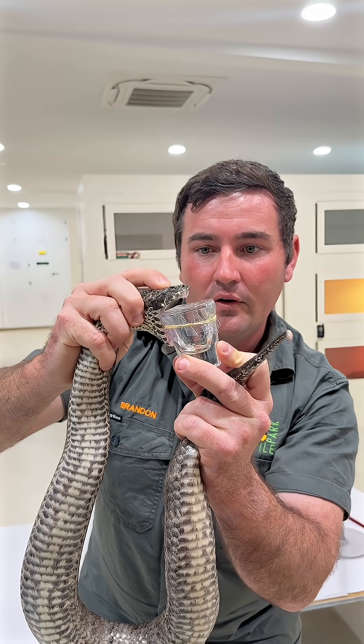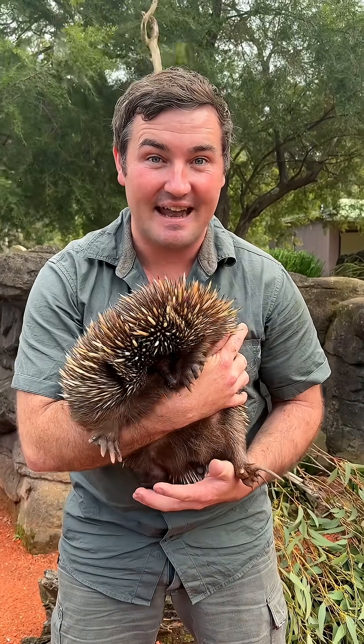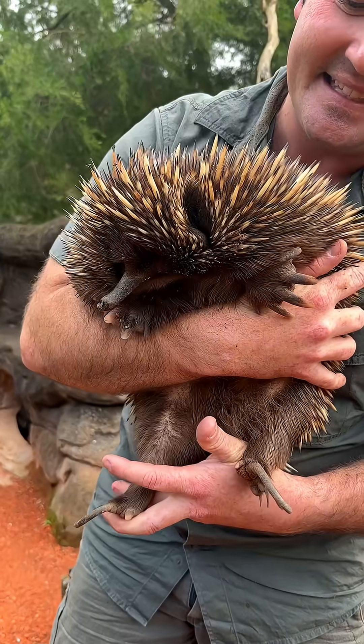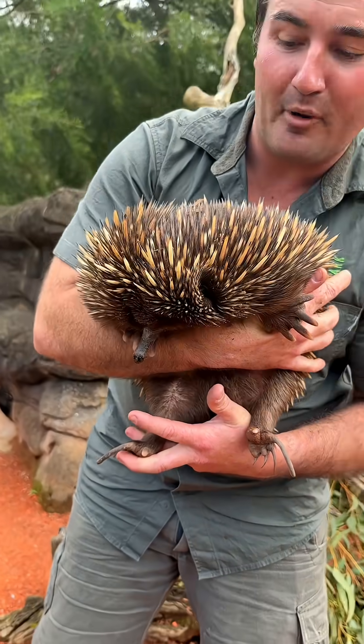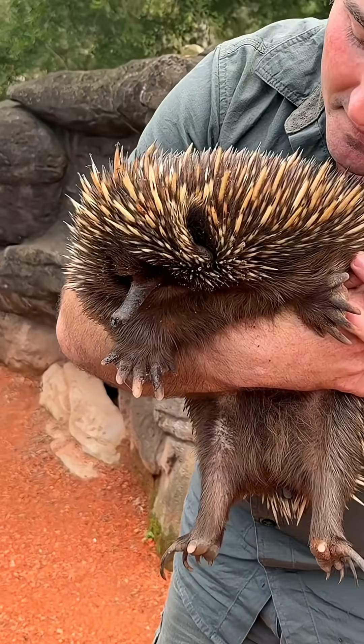All week long, you're going to be learning even more in our reptile shows and on our scavenger hunt. Check out this little tucker here — this is one of our short-beaked echidnas, and those spines you can see all over the body are made of the same stuff as your fingernails, and they use them just for protection.